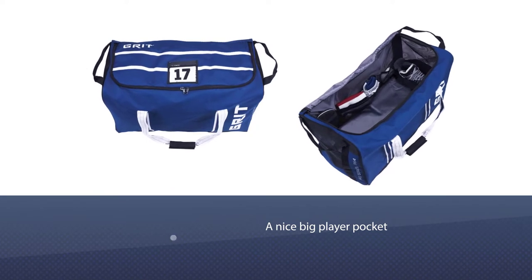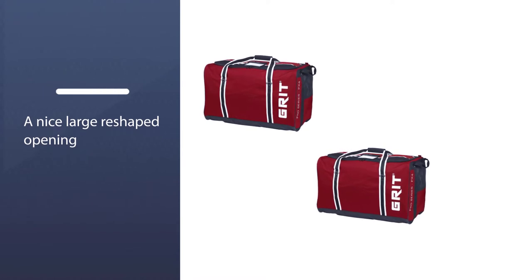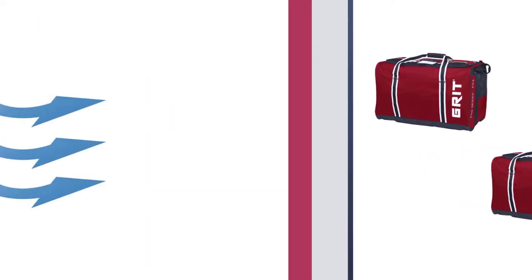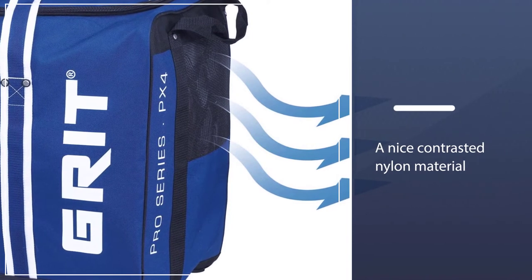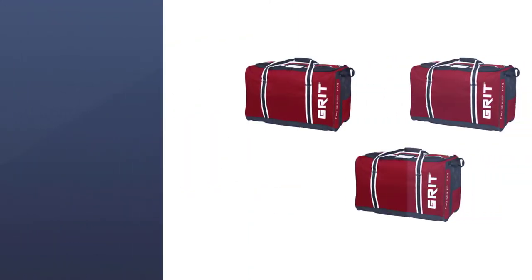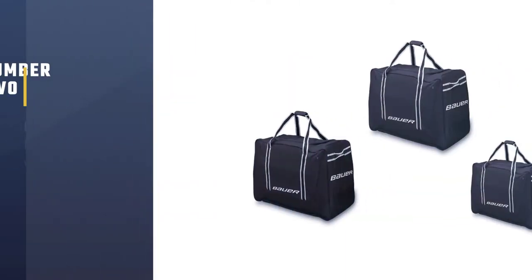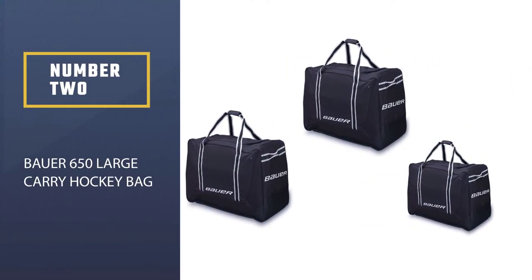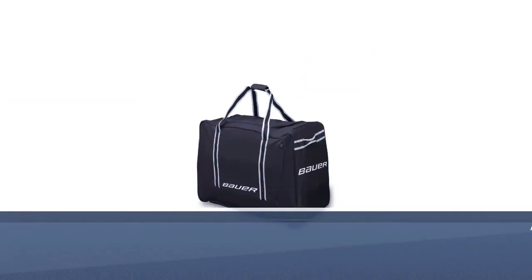To help you lift it in and out of the vehicle, on the top there is a nice big player pocket to throw your name and number in. Taking a look at the inside of the Grip bag, it has a nice large reshaped opening, and also a nice contrasted nylon material to give you a better visual when you're going through your bag.